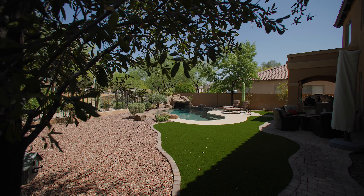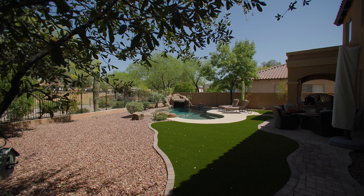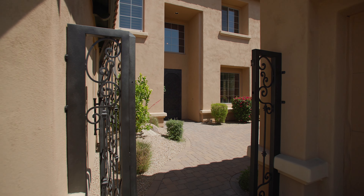You'll love entertaining family and friends in the large backyard with artificial turf and three fruit trees. Now come on, let's take a closer look inside.